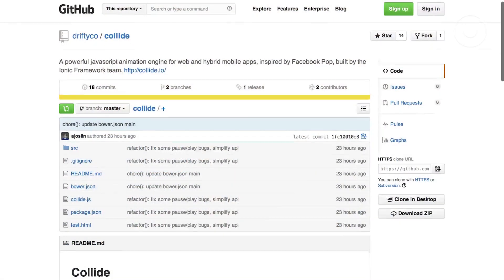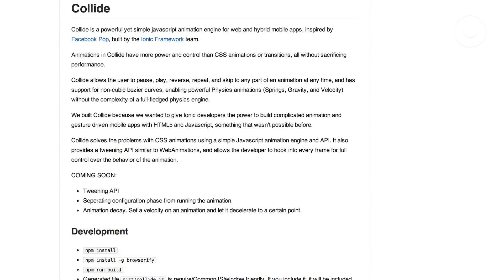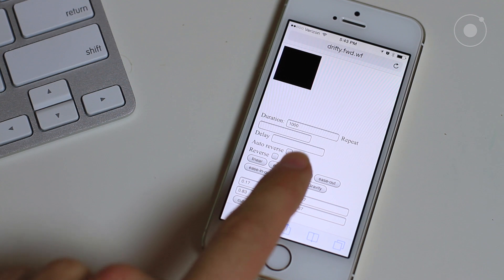Lastly, we should talk about Collide. Collide is our take on a better animation system for mobile and web apps. We concluded that CSS animations just aren't good enough — they're really good for simple things, but once you start building more complicated animation-driven UIs, they're pretty unwieldy. They don't have the same flexibility; if you're dragging a side menu and stop it halfway, a CSS animation doesn't know how to react. You can't send velocity through with the drag, or do physics animations more complicated than a standard easing curve. With Collide, you'll be able to do really complicated animations very easily.